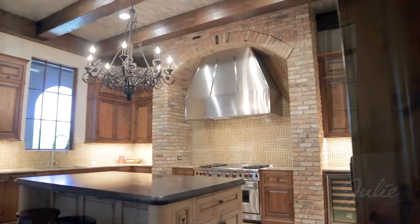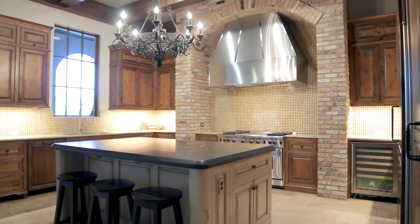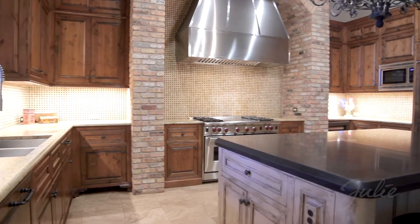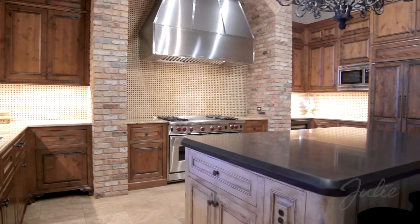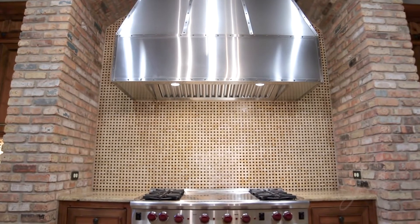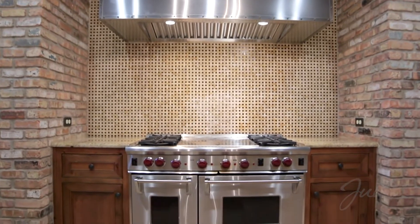The kitchen will delight chef and guest alike with wood beams, custom alder cabinetry, granite counters, expansive center island, custom basket weave tile, and wood-paneled Sub-Zero refrigerator. A deluxe stainless steel vent hood graces a free-standing four-burner Wolf range with gas griddle.